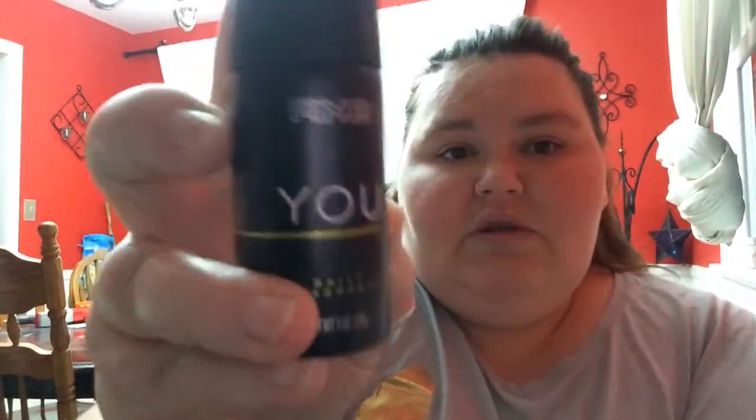What is this? Axe You Daily Fragrance — little sample size. I guess this is their new fragrance. It smells really good, actually — very light. You know how Bath and Body Works describes scents like "vanilla with passion fruit and mango"? This smells really good. My husband will definitely like it — he does like the Axe sprays.